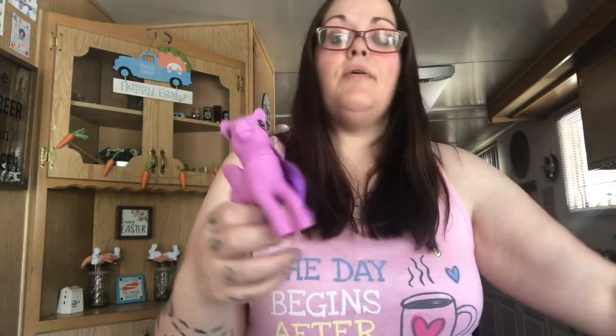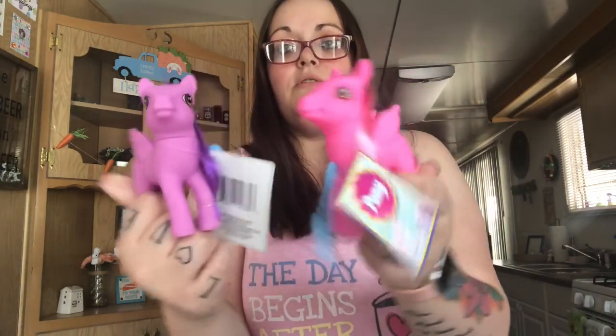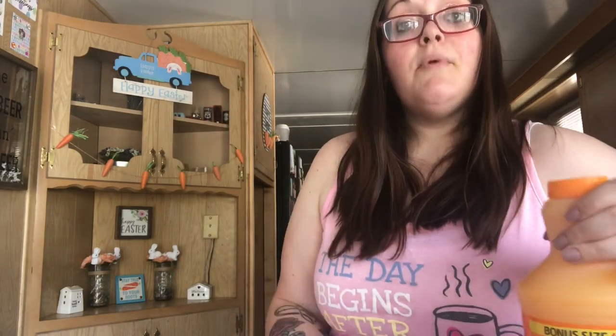My daughter also picked out these two My Little Pony toys — they come with little brushes. Half the time her brother wants what she has, so I have to get two of everything now.